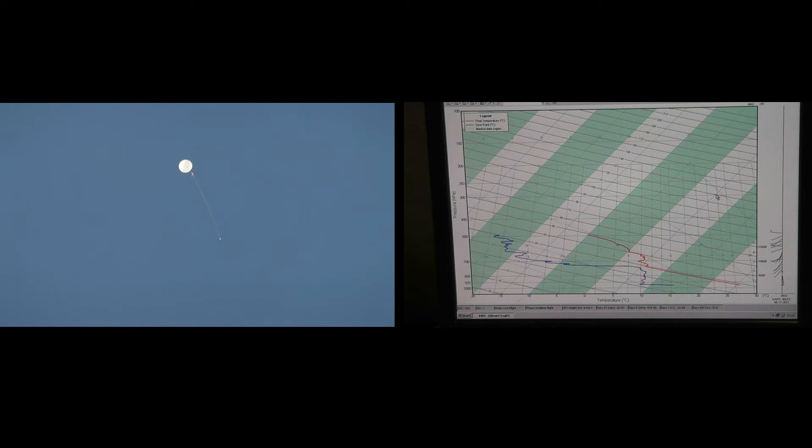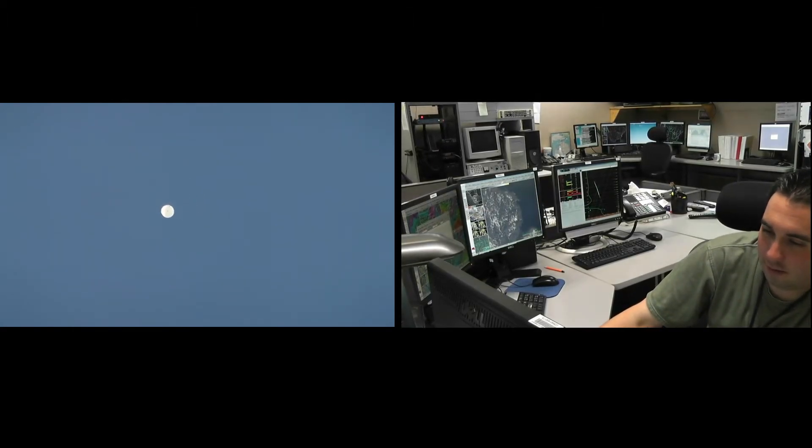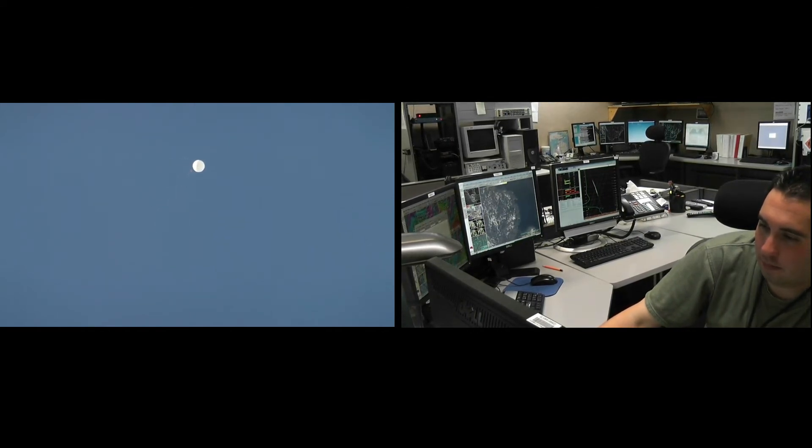The data retrieved goes directly into the computer models that try and depict the evolution of the atmosphere. Weather balloon data is not all that goes into these computer models, but it is the primary data source for them.